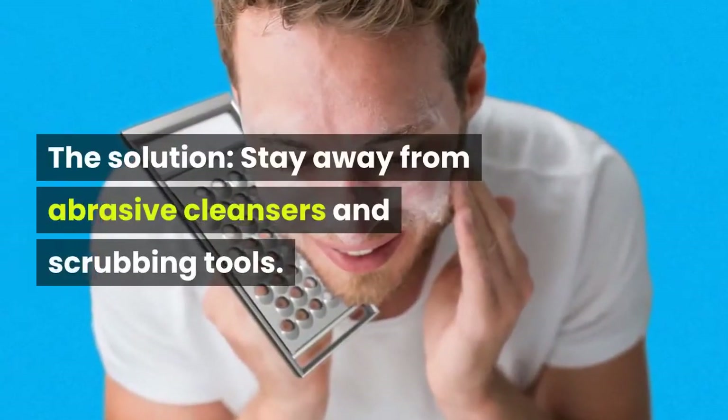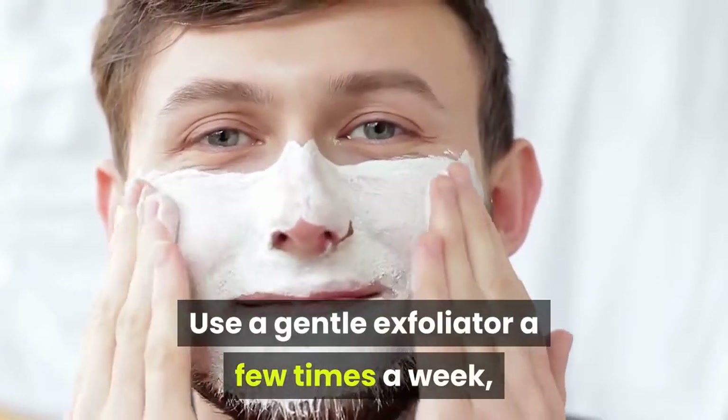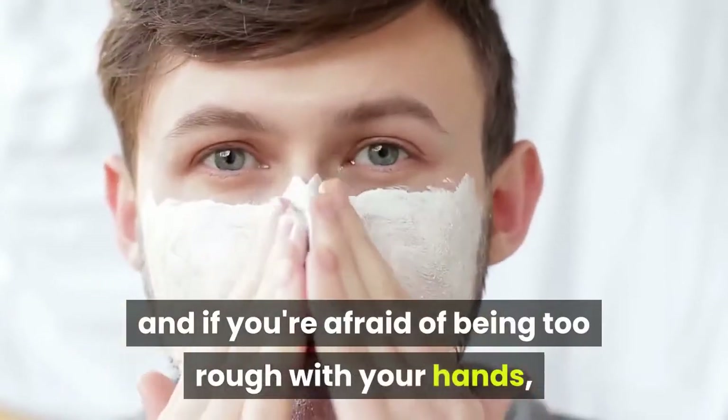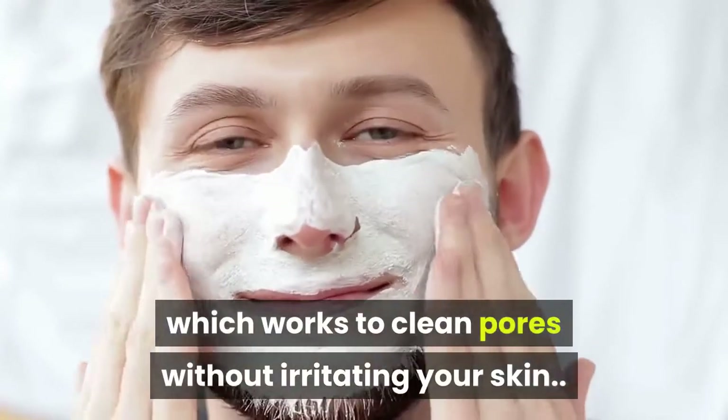The solution: stay away from abrasive cleansers and scrubbing tools. Use a gentle exfoliator a few times a week, and if you're afraid of being too rough with your hands, try an exfoliating brush, which works to clean pores without irritating your skin.